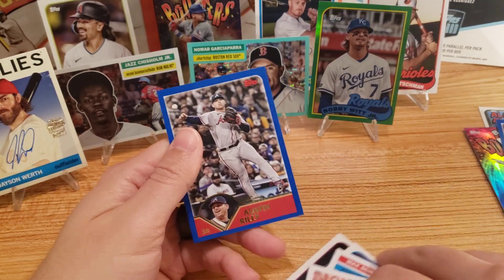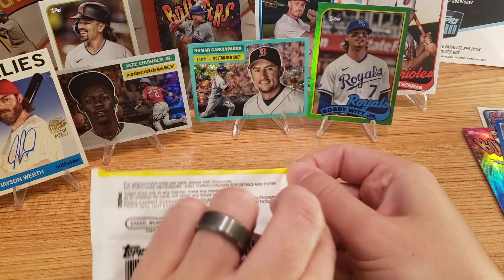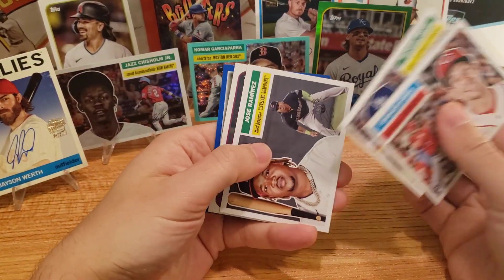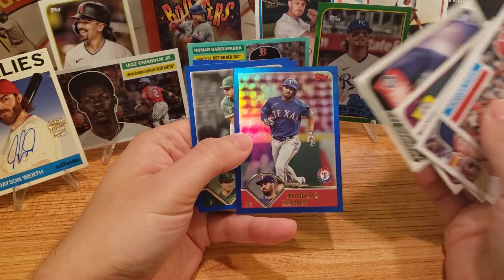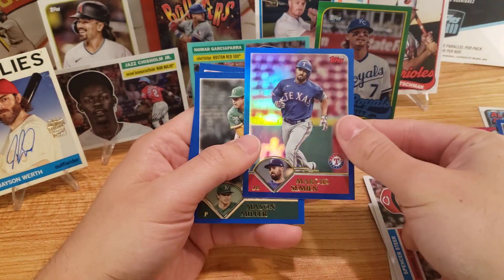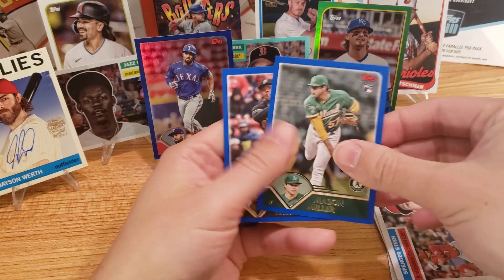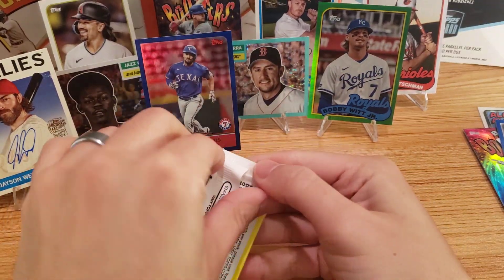There's Ezequiel Tovar and Austin Riley. Jason Werth — how much you're worth? Got Spencer Steer on the rookie, very nice. Dalton Varsho, there's A-Rod. And we got another numbered card — it's a /199. That's cool. Marcus Semien, World Series champ. He played a pretty big role in that — hit a bunch of homers and RBIs.